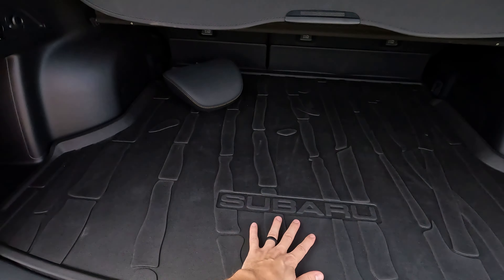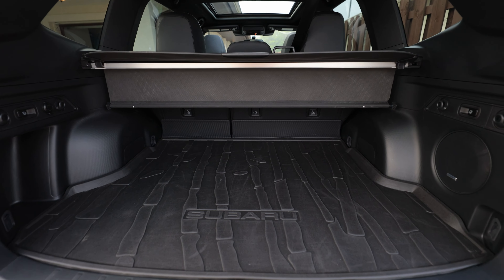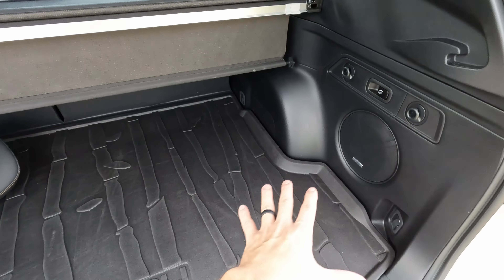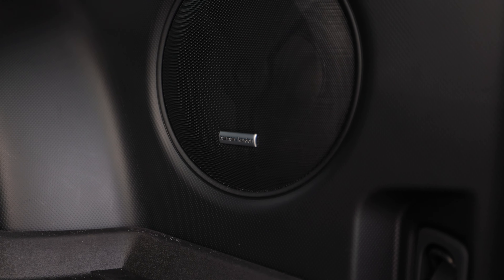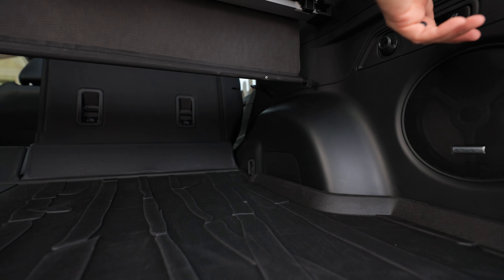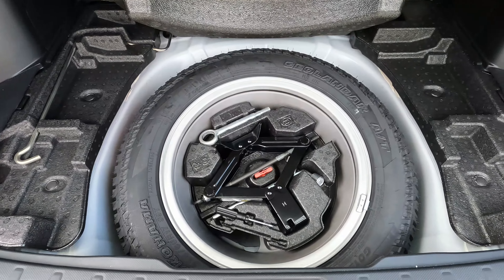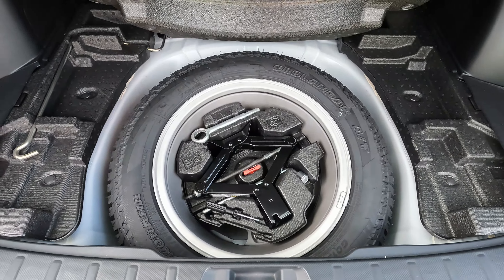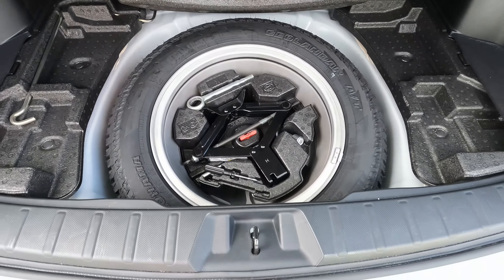Getting in the back, we have an all-weather mat and tons of cargo space — it's just a big box on the inside. There's an extra subwoofer back here that sounds pretty good with the Harman Kardon system. We have a tonneau cover to hide your belongings, and underneath, thankfully, there's a full-size spare tire with the Geolander badge — great to have if you're going off-roading.